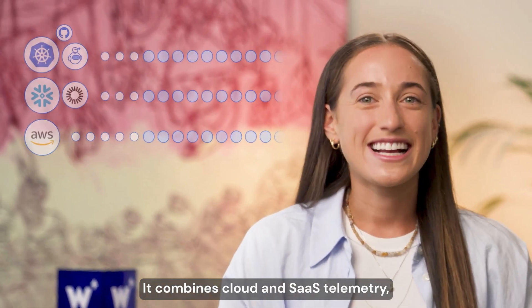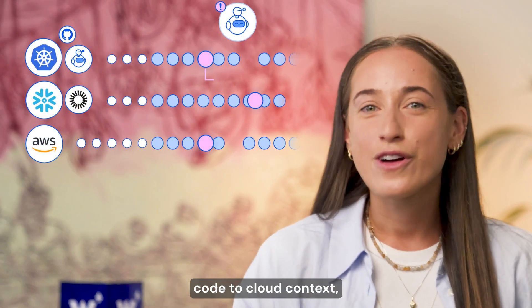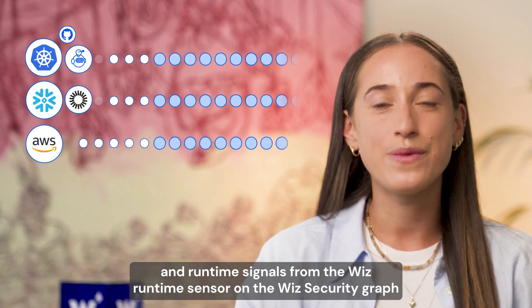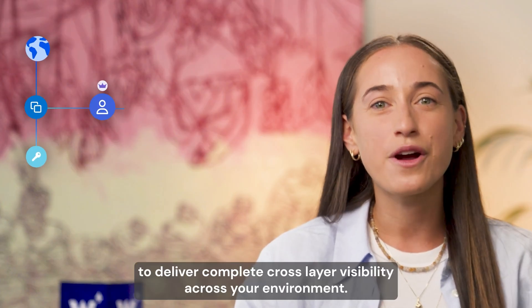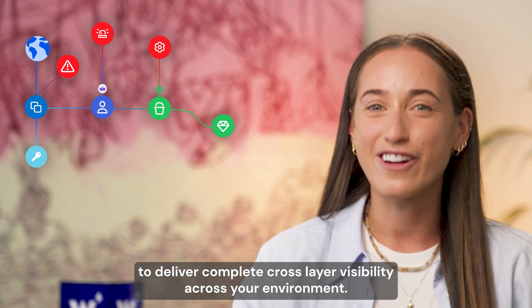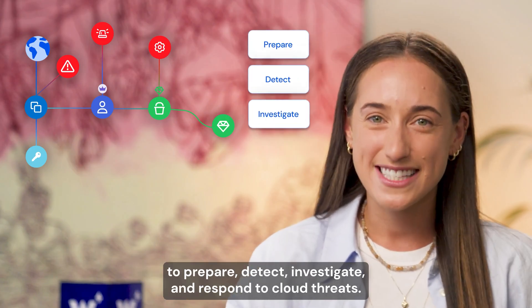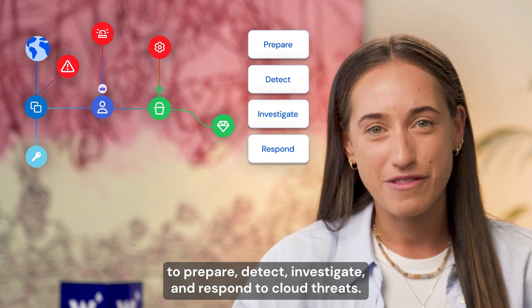It combines cloud and SaaS telemetry, threat intelligence, code-to-cloud context, and runtime signals from the Wizz runtime sensor on the Wizz security graph to deliver complete cross-layer visibility across your environment. And it enables you to prepare, detect, investigate, and respond to cloud threats.